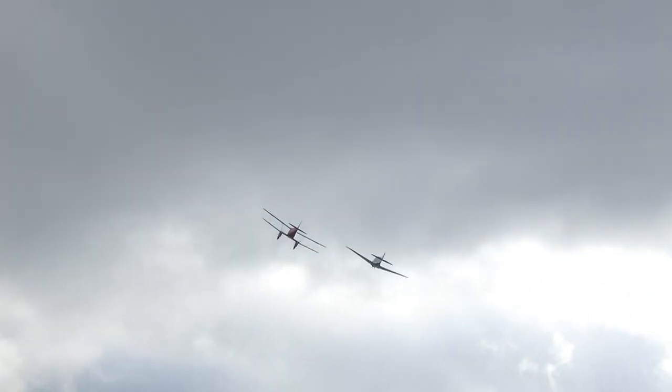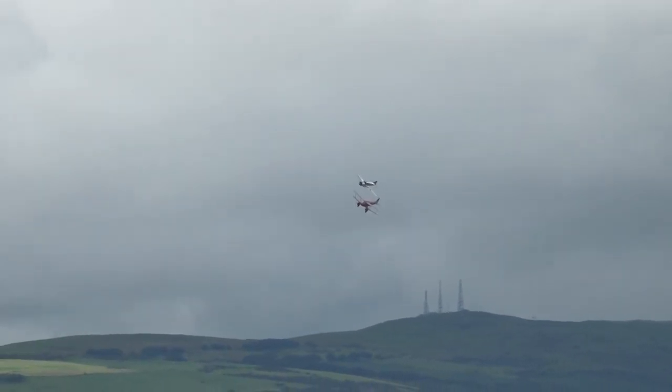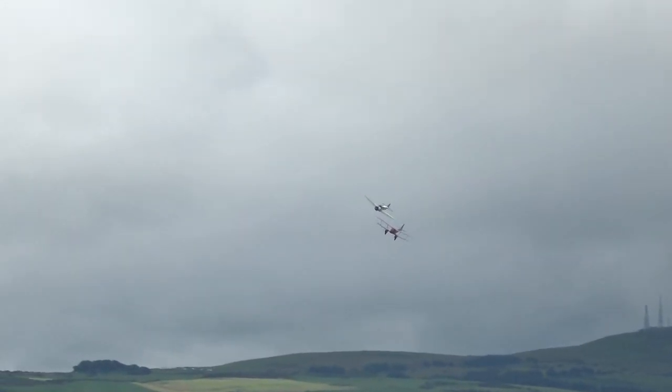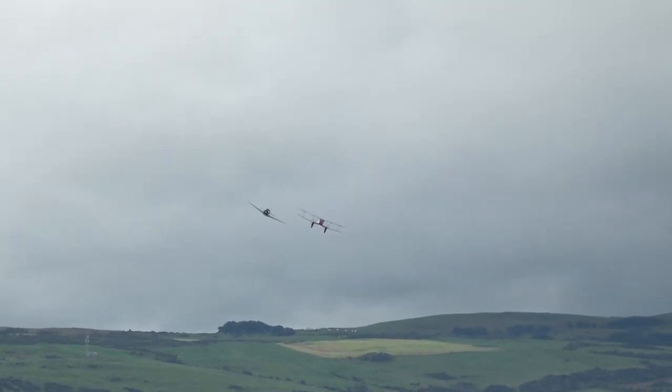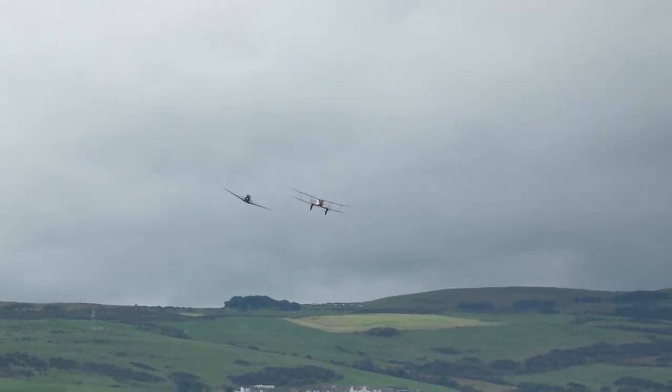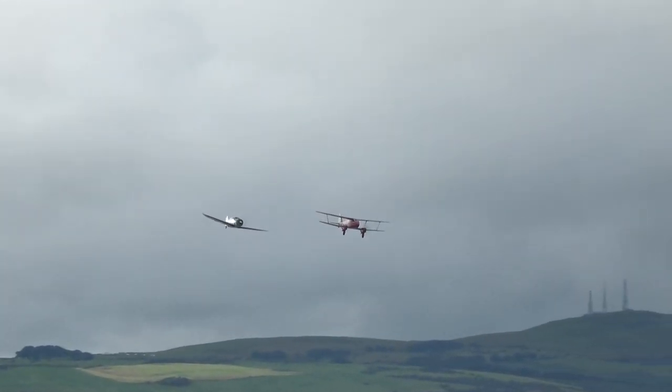And you can see the classic De Havilland wing shape. The Spartan will do 200 miles an hour — a single-engine aircraft, very fast for its time — and about a 22,000-foot service ceiling, which is high for an aircraft of that specification. Absolutely — here they come through again.